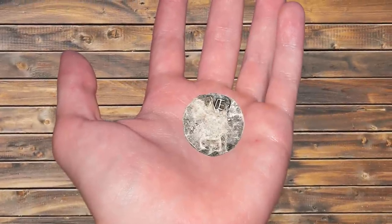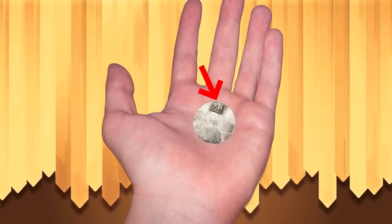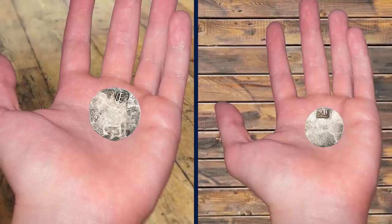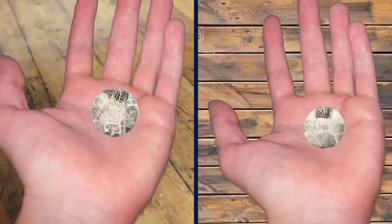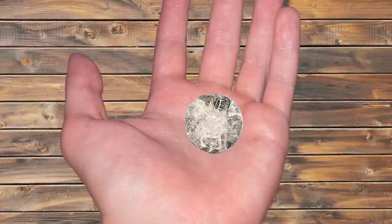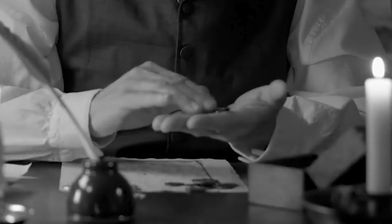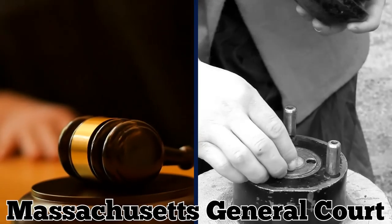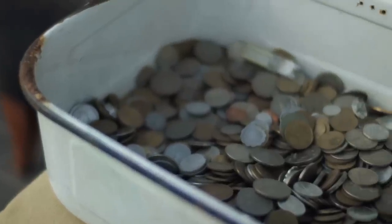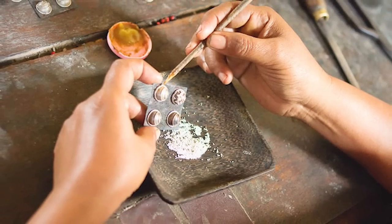One side of the coin features the letters NE for New England, and the other bears the Roman numeral XII to reflect its monetary value. Only about 40 of these shillings survive today, and the recently discovered coin is the only one ever certified as being in mint condition. It was illegal to mint coins in the New World — settlers were required to trade using goods and currencies from other countries — but they faced a coin shortage, and the Massachusetts General Court commissioned silversmith John Hull to strike the shillings. The first version of the coin was simple and easy to counterfeit, so silversmiths improved the design over time.